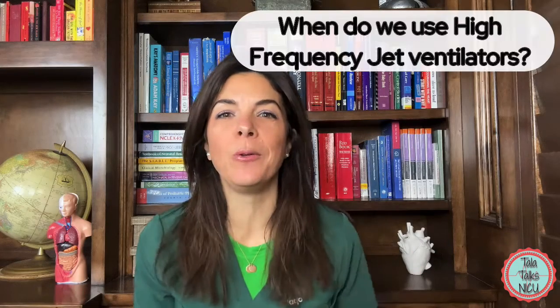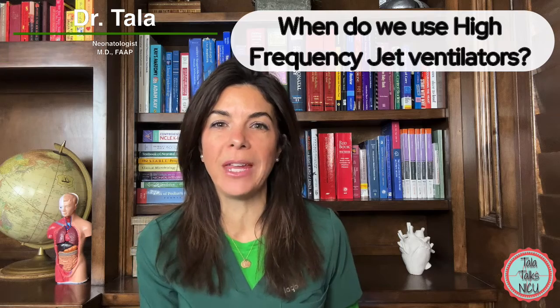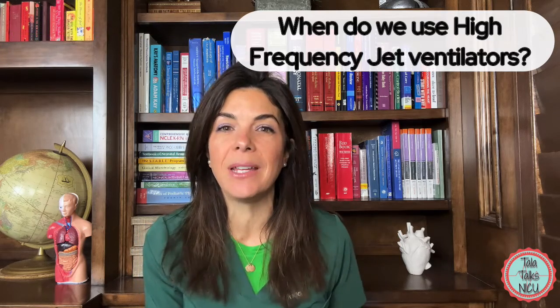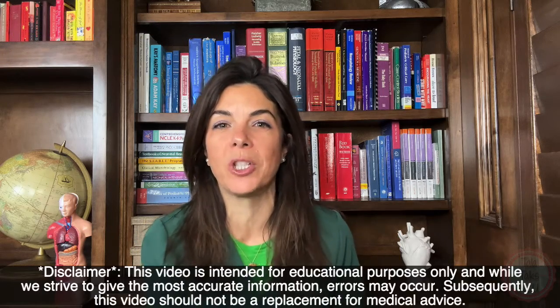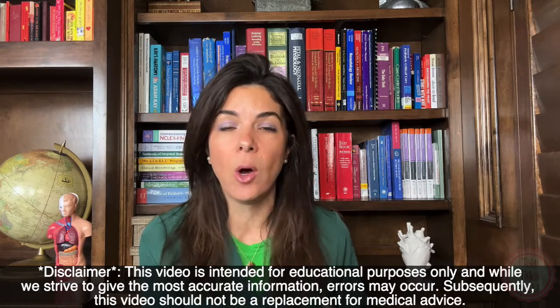When do we actually use jets? I'm Dr. Tala and this is the second video on the jet ventilator. If you haven't seen the first one, go back and watch it now. This really isn't going to mean a lot to you unless you see that one — or unless you already know jets, in which case why are you watching this?